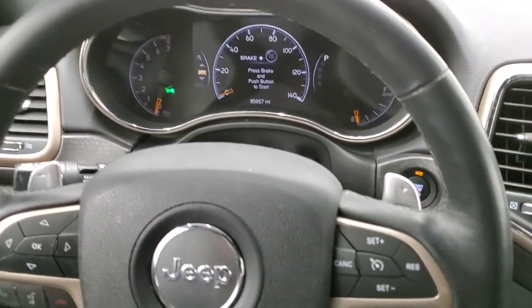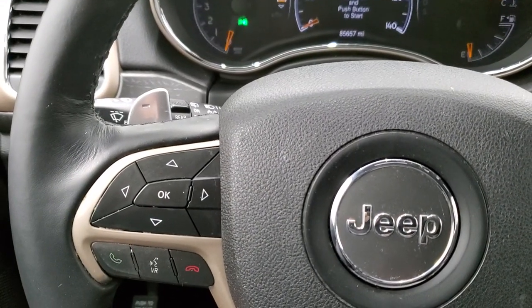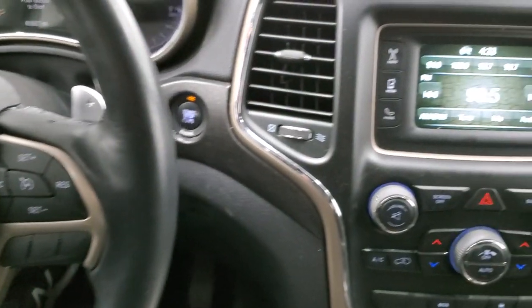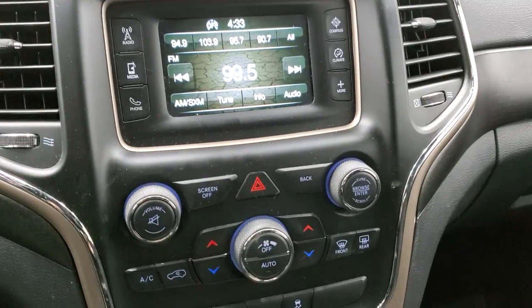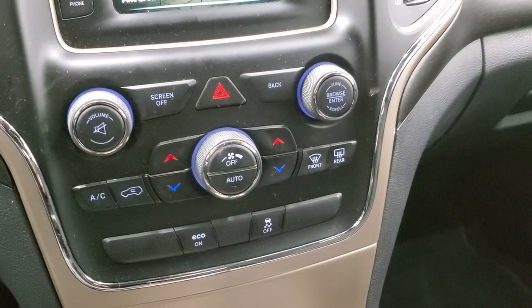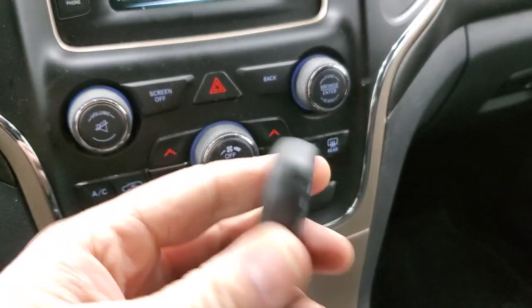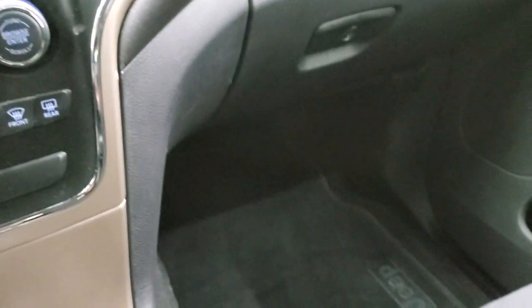It comes with the leather-wrapped steering wheel, which is in excellent shape as well. Cruise controls are on the right, Bluetooth and information center controls on the left, and you do have the paddle shifters. It has AM, FM, and SiriusXM radio capabilities, dual climate control, eco mode, and stability control. You get the key fob with the enter-and-go system with lock and unlock. The passenger side floor mat and seat are in excellent shape — no rips or tears on those.